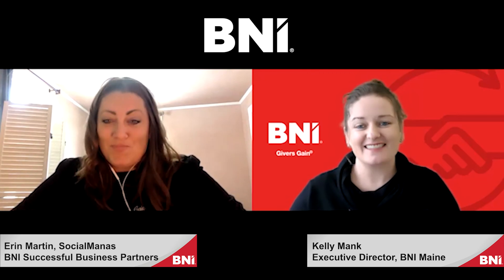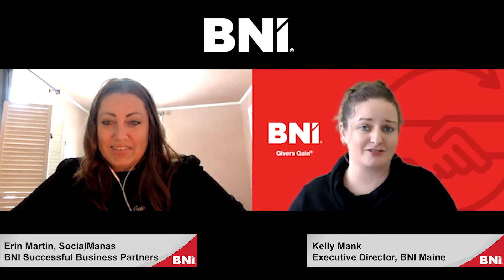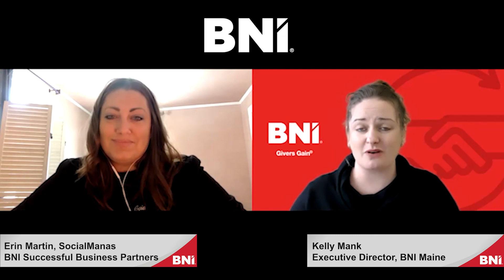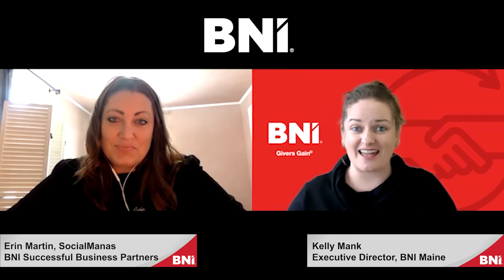Thank you so much for doing this, I really appreciate it. I think there's a ton of value in this type of help. If you have any questions, please reach out to Aaron. Thank you so much and happy networking!